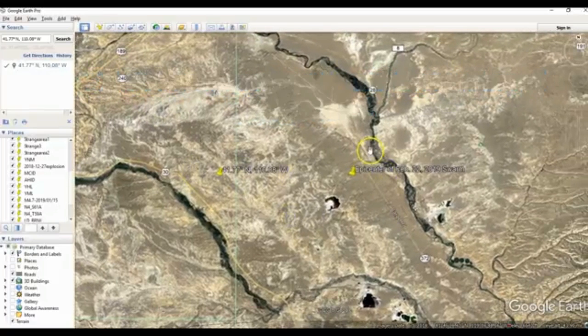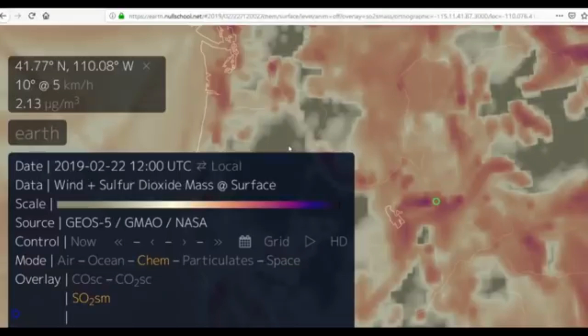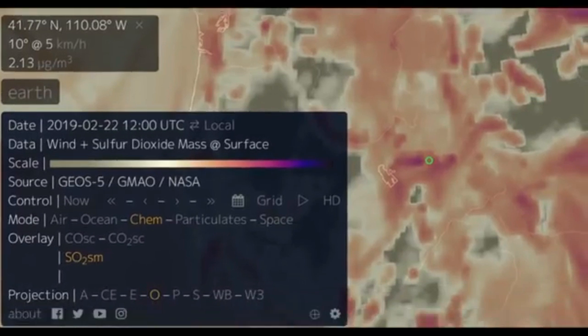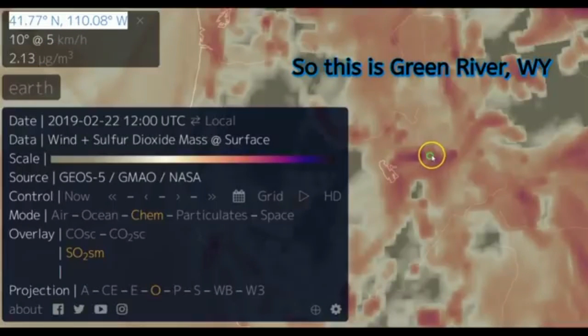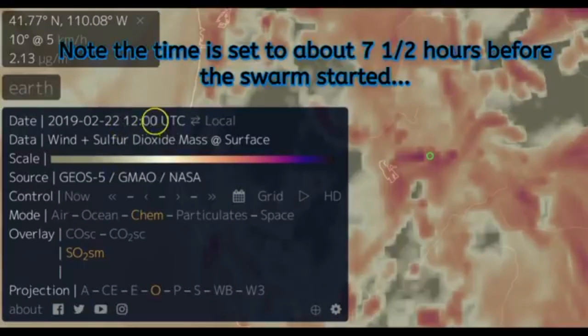Here he's outlining the rim of the caldera that you can see very clearly from the Google map. Isn't that something? He says CO2 — meaning sulfur dioxide — is coming from that region. This video shows the increase in sulfur dioxide emissions at the time the swarm was reaching its peak. He starts showing us the details of this swarm: the time is February 22nd, around noon.